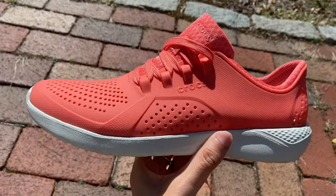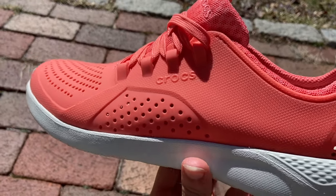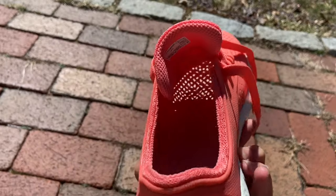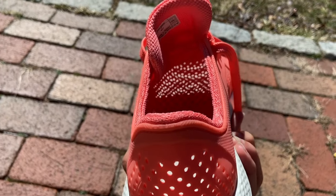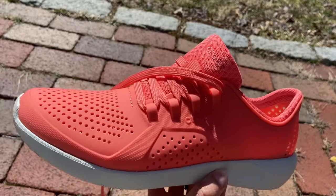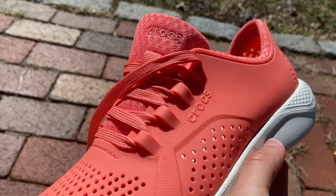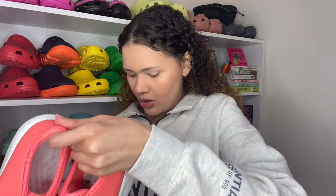These are the LiteRide Pacers — they are relaxed fit — and I got a women's size 11. I wasn't sure if I should get a 10 or 11; as you guys know, I have a long narrow foot and my size is a 10.5, but I decided to go up. All the Crocs come in these beautiful Croc bags. Let's pull these out — okay, so this is what these sneakers look like.